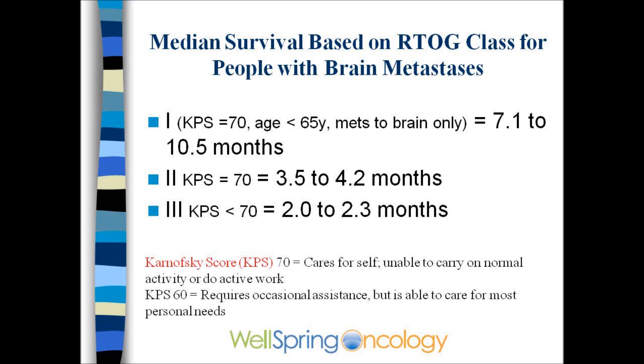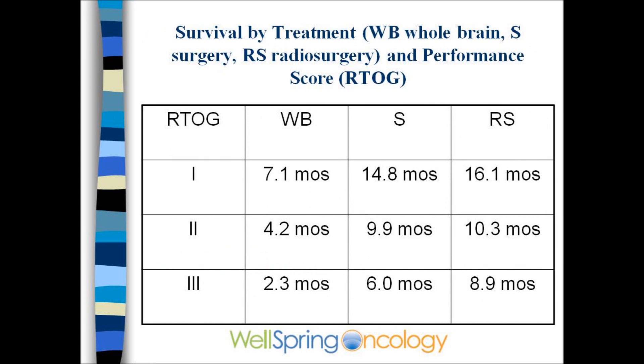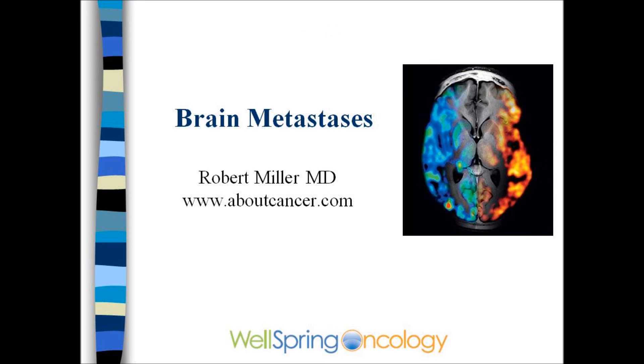The RTOG has classes that show median survival. These are only averages and should not be applied to an individual. Patients in class 1 are more likely to benefit from aggressive therapy such as surgery or radiosurgery. All the details can be found on the website aboutcancer.com, and the best advice on treatment is found on the website of nccn.org.